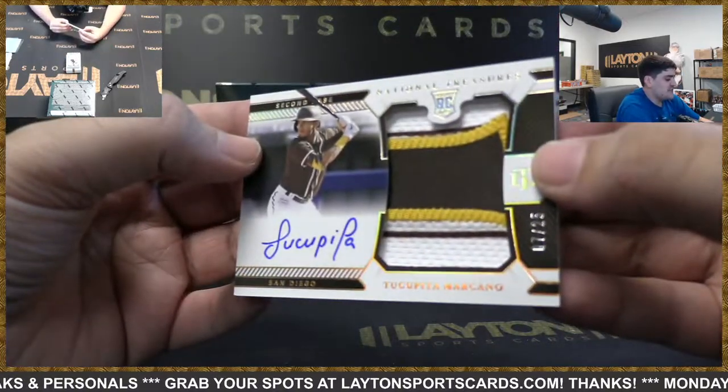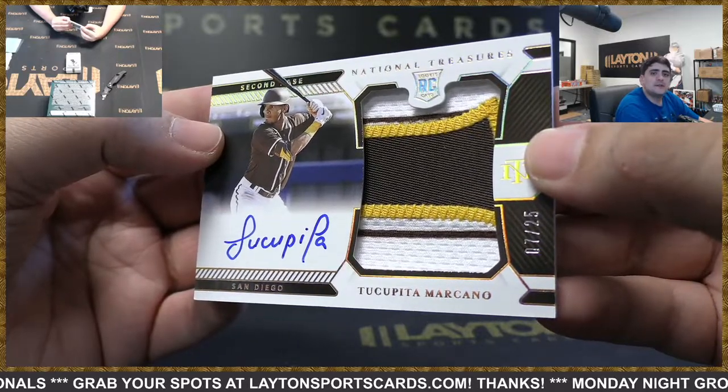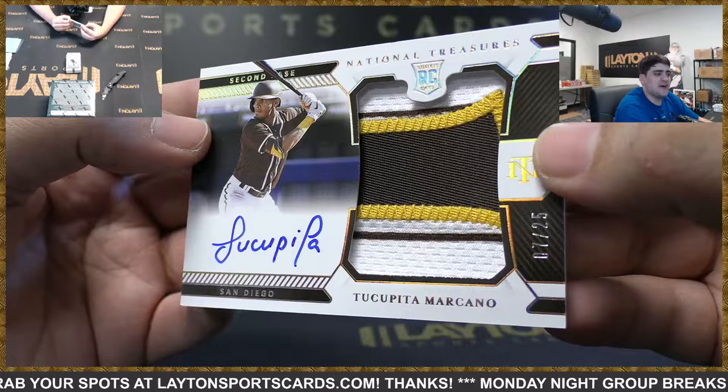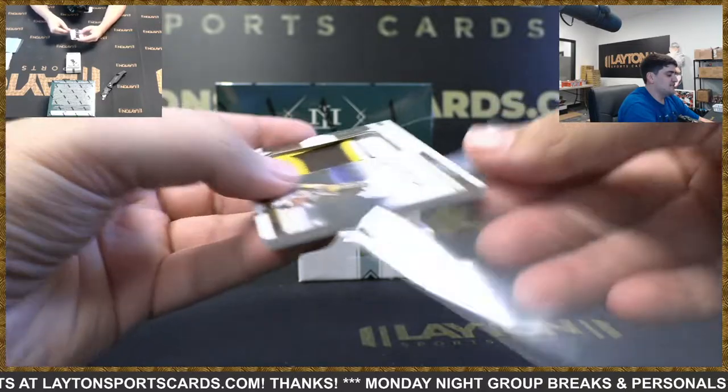We've got RPA at 25 — it's going to be Tucupita Marcano, that's going to be a Padres hit — second baseman for the Padres. Nice rookie there, cool looking patch as well.